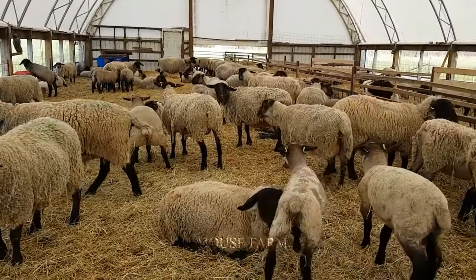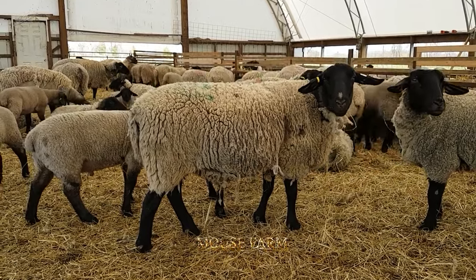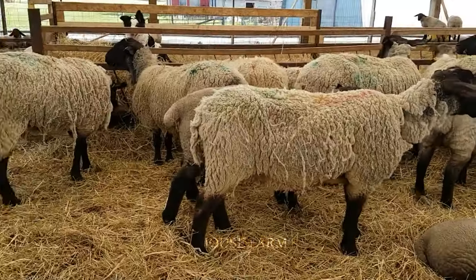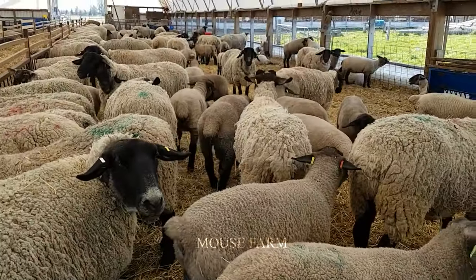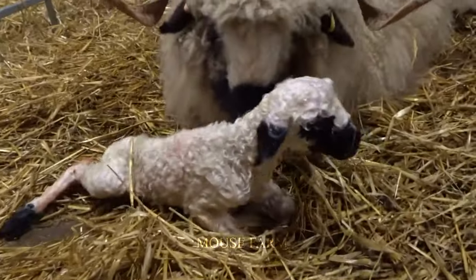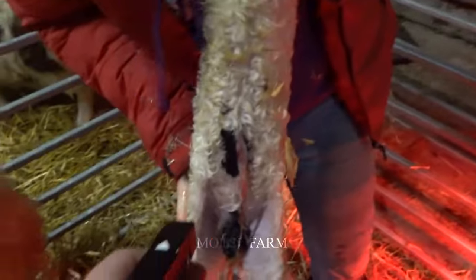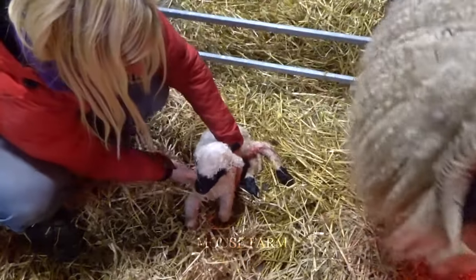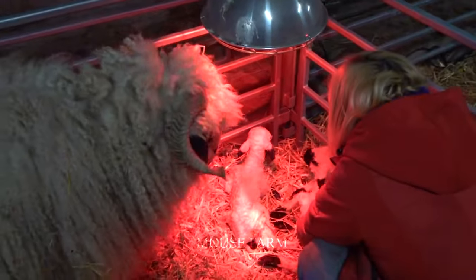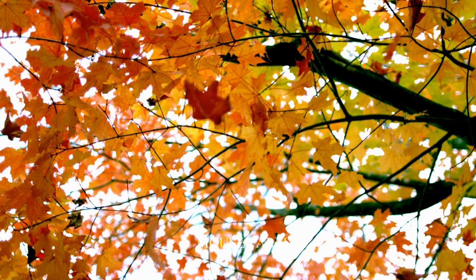Black-nosed sheep are one of the largest sheep species, with some breeds reaching up to 150 kg in weight when they reach adulthood. Shearing time for black-nosed sheep is usually done in the spring or early summer to allow the fleece to regrow in the fall and winter. The sheep shearing process must be performed by experienced people to ensure the safety of the sheep while preserving the best quality of wool.